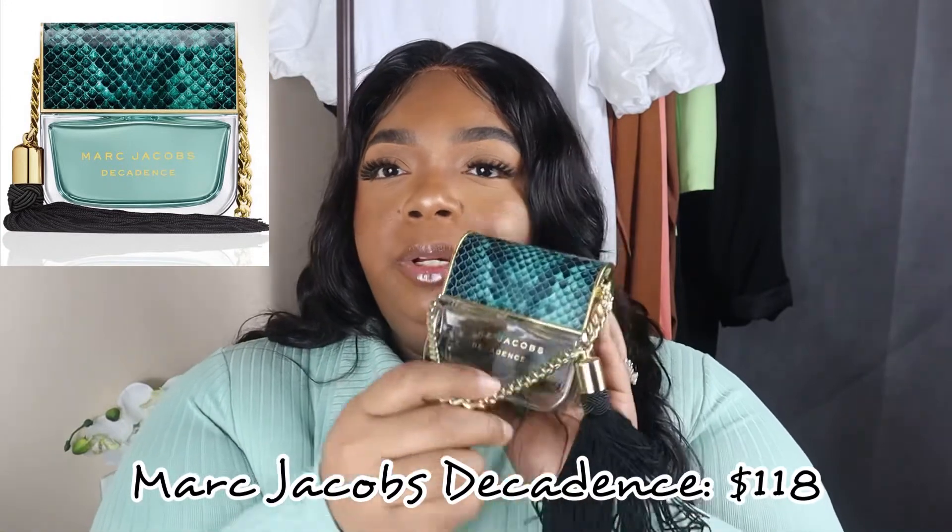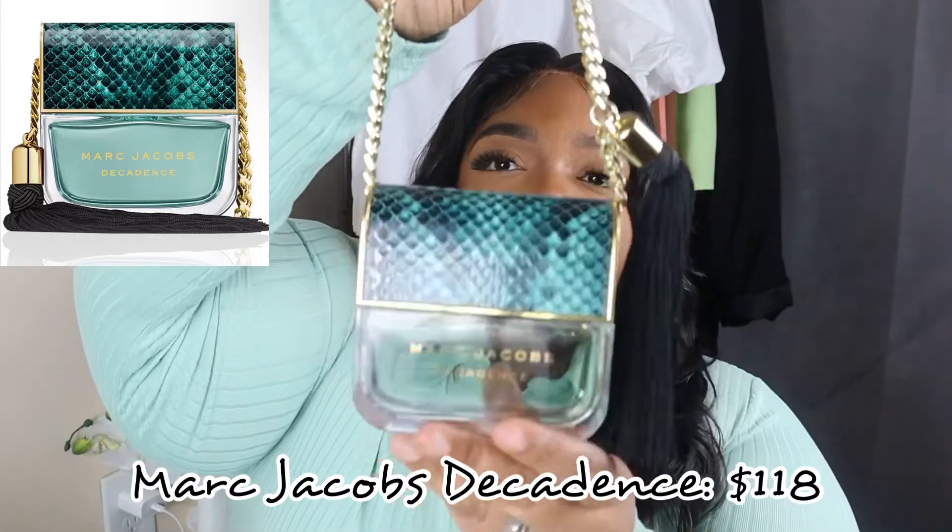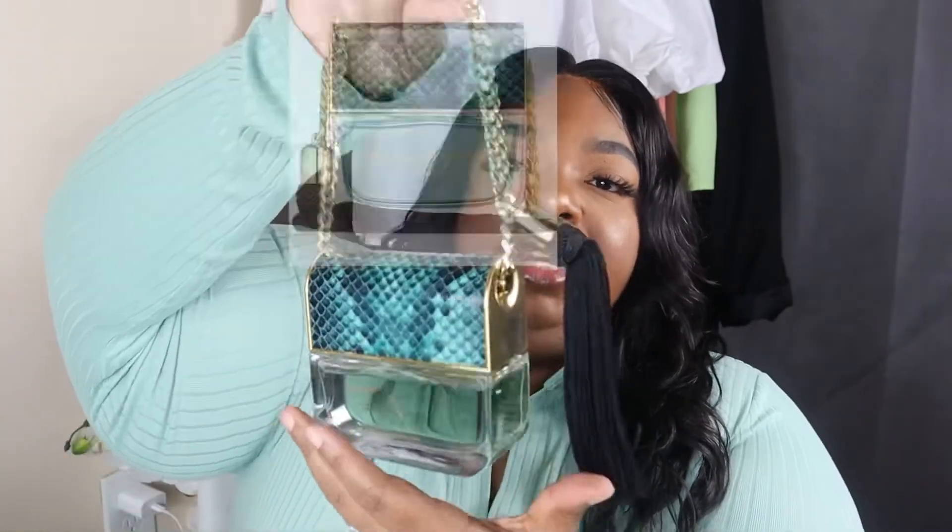Next up I'm reviewing the Marc Jacobs Decadence. Let me tell you — the bottle and how it comes got me before I even knew what it smelled like. It's like a little purse with a cute little tassel. This was my first grown-woman scent; I thought I was so grown when I got this for the first time. Now it's just a staple I keep in my collection. This fragrance gives me grown boss energy. The top notes are plum, saffron, and iris. The middle notes are iris, jasmine sambac, and Bulgarian rose.